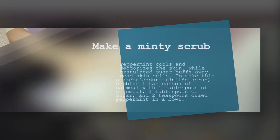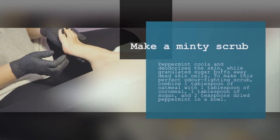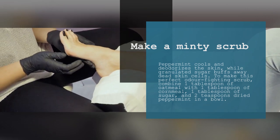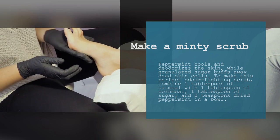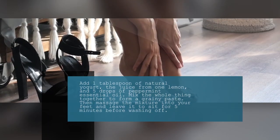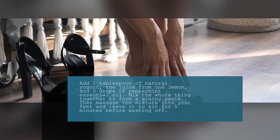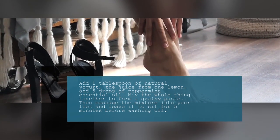7. Make a Minty Scrub. Peppermint cools and deodorizes the skin, while granulated sugar buffs away dead skin cells. To make this perfect odor-fighting scrub, combine 1 tablespoon of oatmeal with 1 tablespoon of cornmeal, 1 tablespoon of sugar, and 2 tablespoons of dried peppermint in a bowl. Add 1 tablespoon of natural yogurt, the juice from 1 lemon, and 5 drops of peppermint essential oil. Mix together to form a grainy paste, then massage the mixture into your feet and leave it to sit for 5 minutes before washing off.